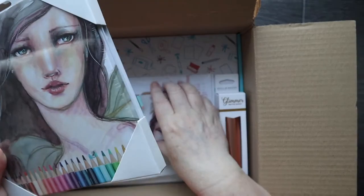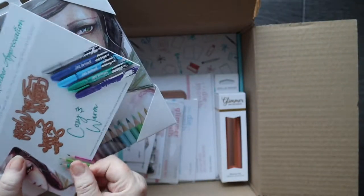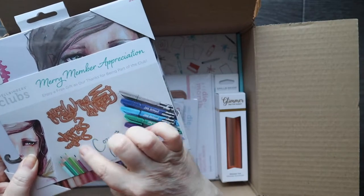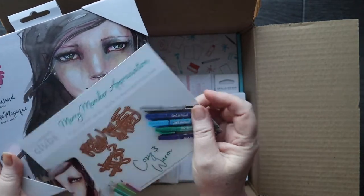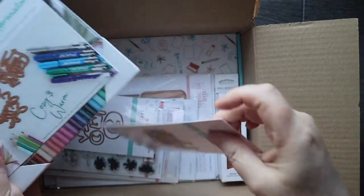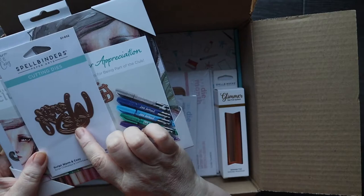I knew there was a free gift for club members, which was a random selection from one of these little guys. So there is my free gift — cosy and warm.